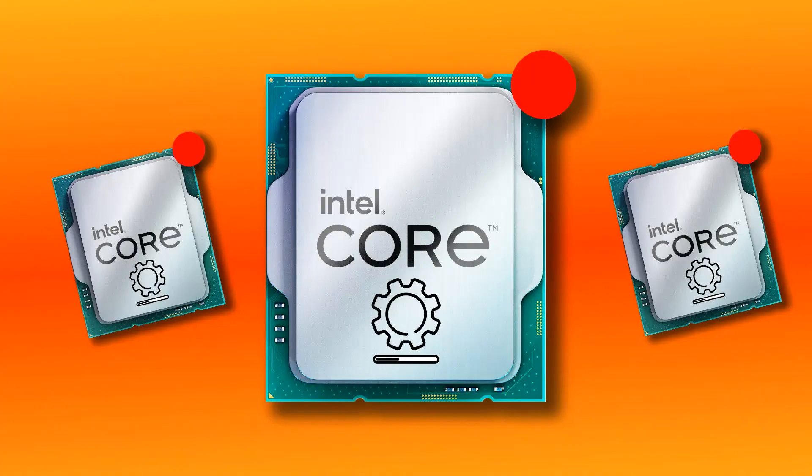The good news is that Intel's taking this seriously and releasing a new microcode update called 0x12. This one will be available as a firmware download for your Intel LGA1700 motherboard shortly, so keep an eye out for that.